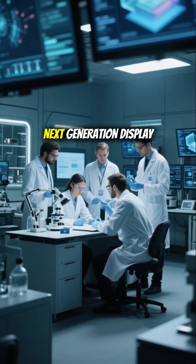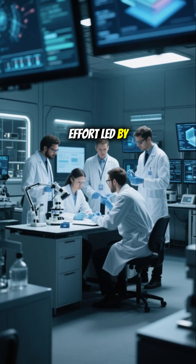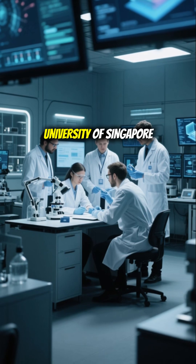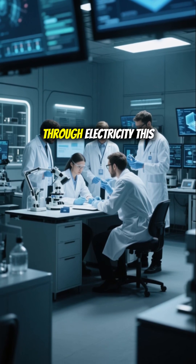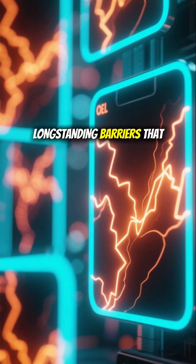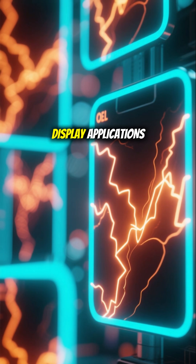In a striking leap forward for next-generation display innovation, a joint research effort led by Tsinghua University, Heilongjiang University, and the National University of Singapore has unlocked a revolutionary method to make rare earth materials emit light efficiently through electricity. This advancement shatters long-standing barriers that previously hindered the use of rare earth elements in lighting and display applications.